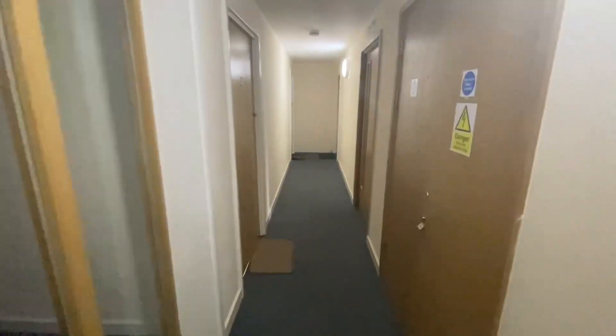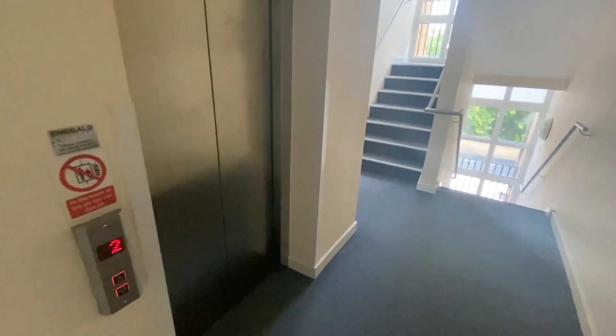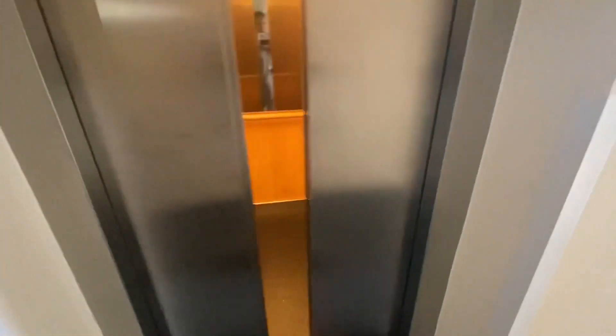As we exit the flat we can go down in either the lift or the stairs. The communal area is always left in a clean condition at all times.